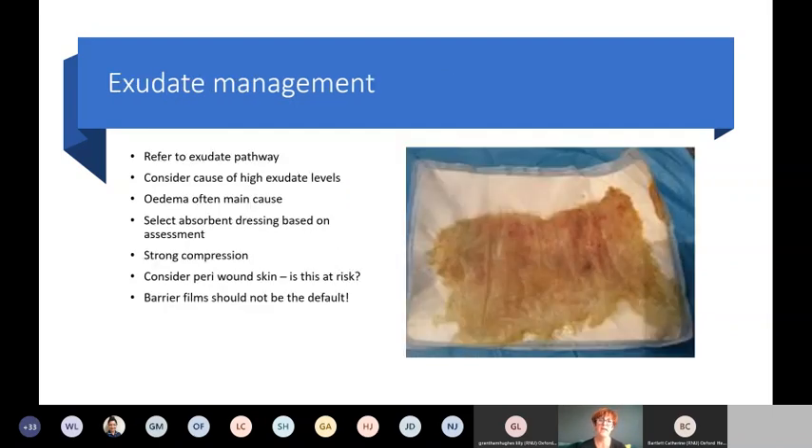For exudate management, there is an exudate pathway you can refer to, with guidance coming from the matrons team around the use of Sorbion — look out for that. Think about why exudate levels are high: it's often associated with oedema, but it could be infection, or that patients are not in compression or not in adequate compression. Select your absorbent dressing based on whether exudate is low, moderate, or high, and think about whether the peri-wound skin needs protecting. Barrier films shouldn't be a default — they're used inappropriately quite often.